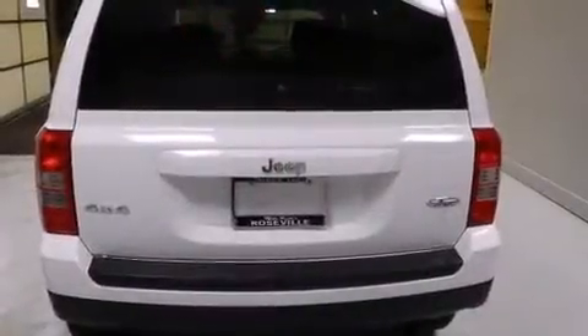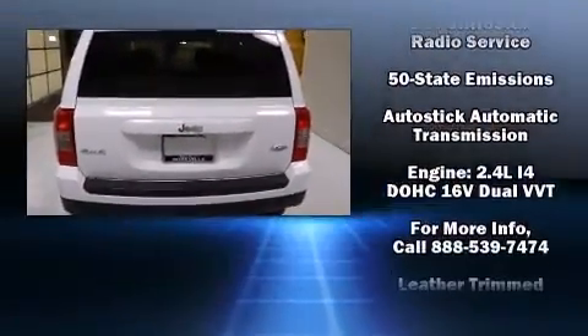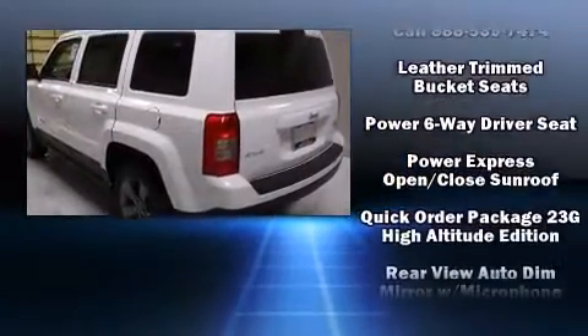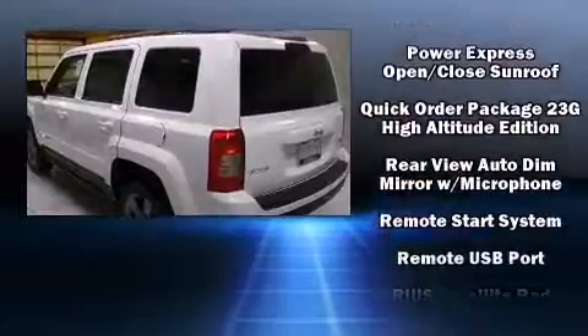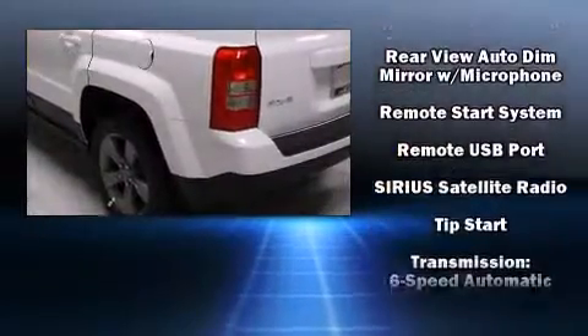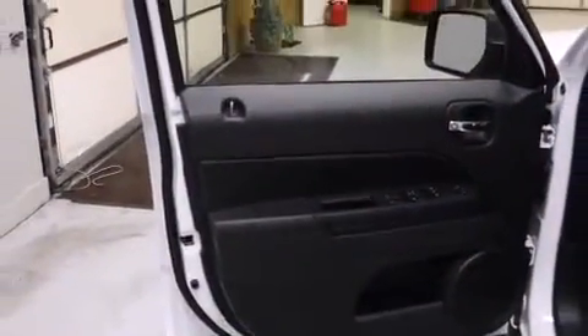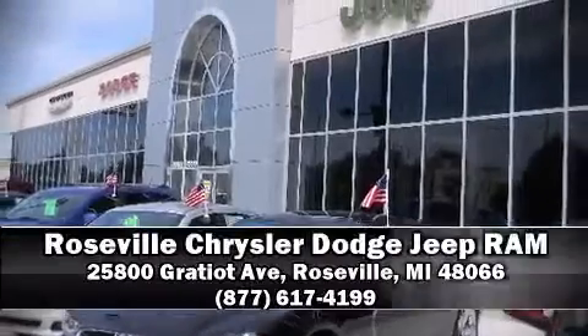Passengers are protected by various safety and security features including dual front impact airbags with occupant sensing, front side impact airbags, traction control, brake assist, anti-whiplash front head restraints, ignition disabling, and four-wheel disc brakes with ABS.